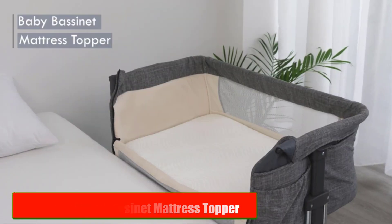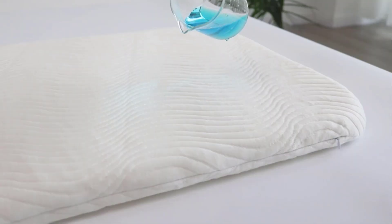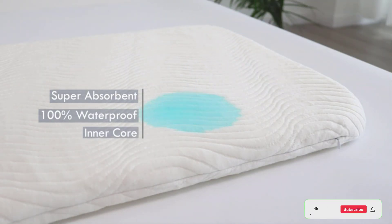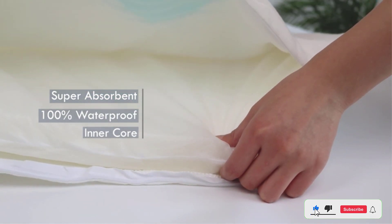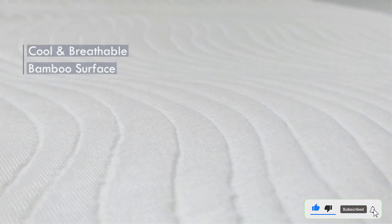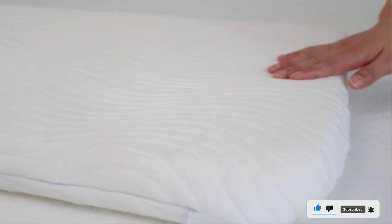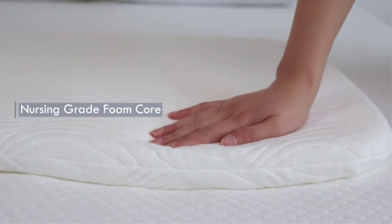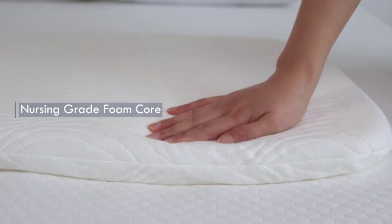Number 4: Multiple Sizes Bassinet Mattress Topper. For those who are looking for a mattress pad for their baby's bassinet, we have the Multiple Sizes Bassinet Mattress Topper. This mattress topper is made of high-quality materials that provide extra cushioning and support for your baby. It's designed to fit snugly over the bassinet mattress and is available in multiple sizes. The topper is machine washable and can be tumbled dry on low heat.